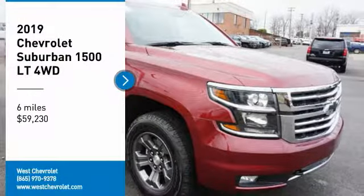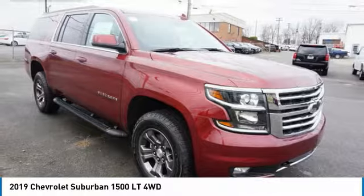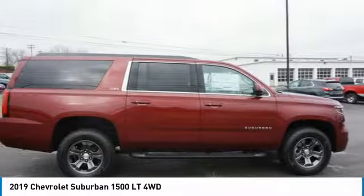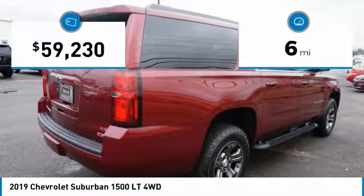Stop by and take a look at the 2019 Suburban. Suburban excels at towing heavy trailers, hauling loads of people and gear, and enduring hard use and rugged terrain. This vehicle has less than 100 miles.